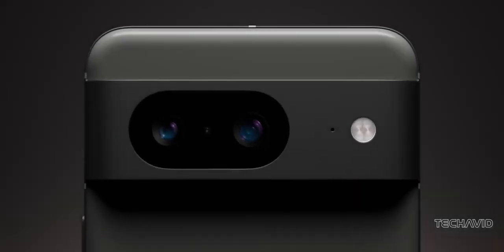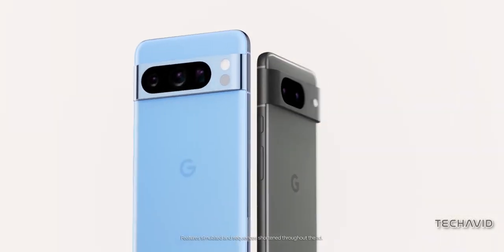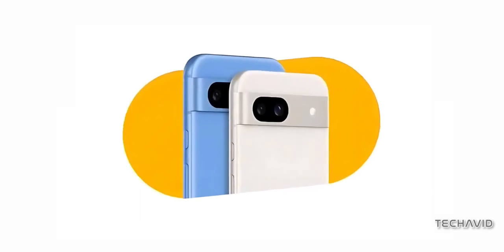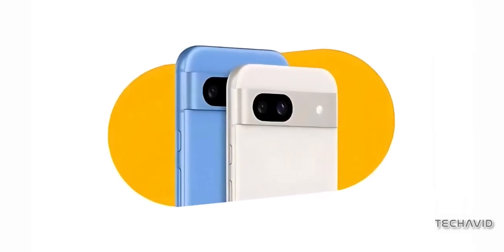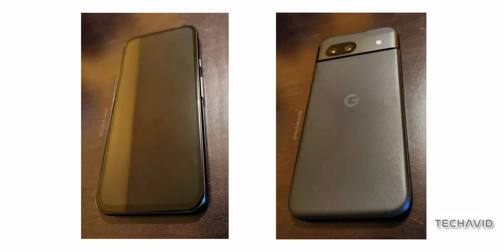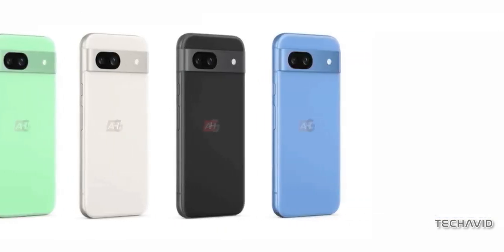You might have caught wind of Google accidentally revealing the Pixel 8a in a Google Fi wireless ad. We're not complaining because it gave us a glimpse of what's to come. Following that, fresh hands-on photos of the identical device emerged on the internet, and if that wasn't enough, we've got our hands on some official-looking render images courtesy of Android Headlines.